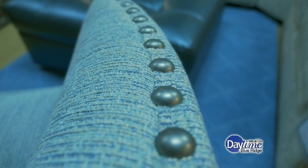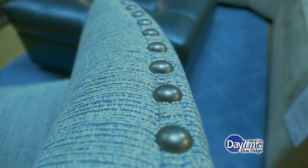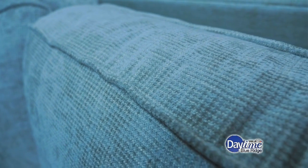Even the trimming — you can change the trim on the couch. The welt, which is the stitching over the top, you could change that and make it an accent if you want, or if you want it in leather you could do it in leather as well.